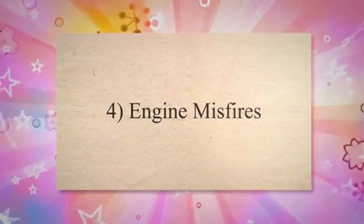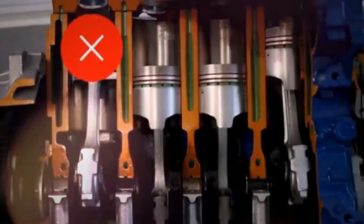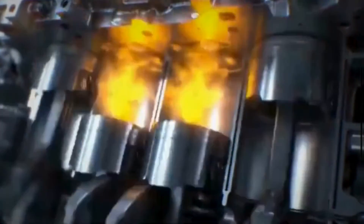Symptom 4: Engine Misfires. When air is not properly delivered to the engine, your engine may experience misfires. Misfires occur when the proper combustion of the air-fuel mixture is disturbed, causing a temporary loss of power. This can be apparent as a shuddering sensation during acceleration.